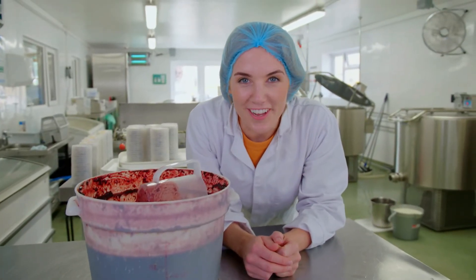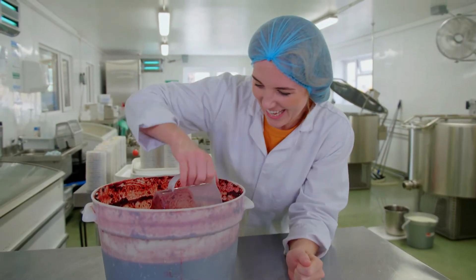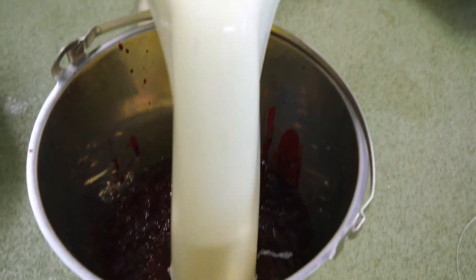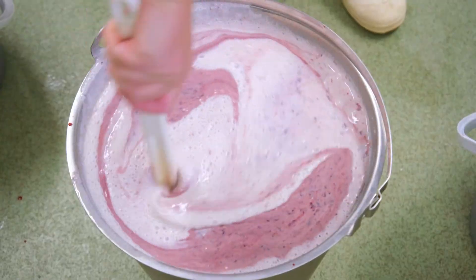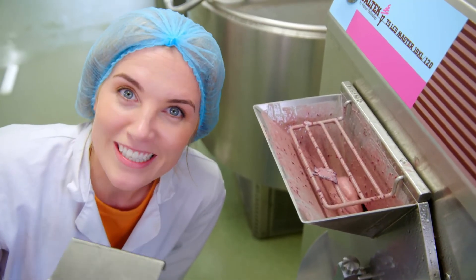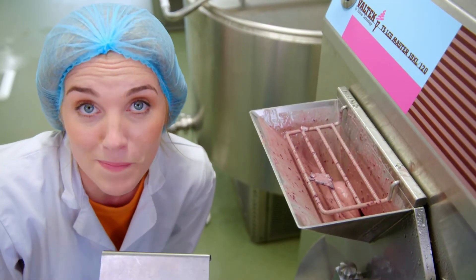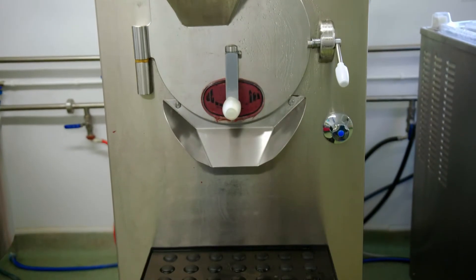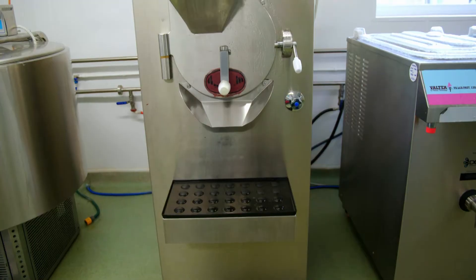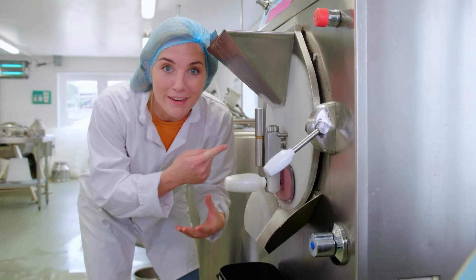Our mix needs one last thing, and that's the flavour. And today we're making blackcurrant ice cream. The blackcurrants are mixed with some of the liquid ice cream and are then poured into the batch freezer. As the mixture gets colder, it also gets thicker. That's because tiny ice crystals are being made, which thickens it up and turns it into ice cream. And the batch freezer keeps mixing the ice cream until it's super smooth. Can you hear that beeping sound? That means time's up and the ice cream's ready to come out.